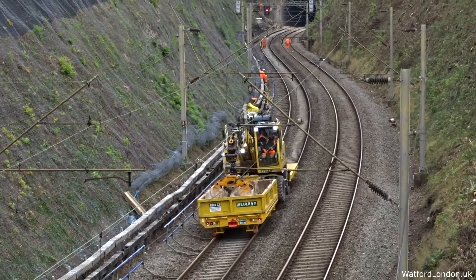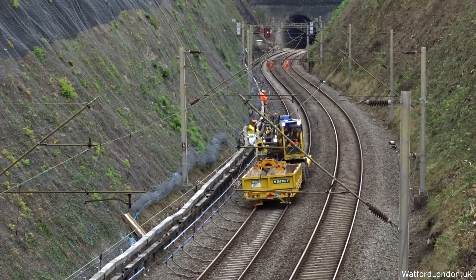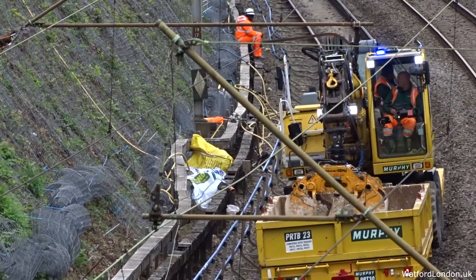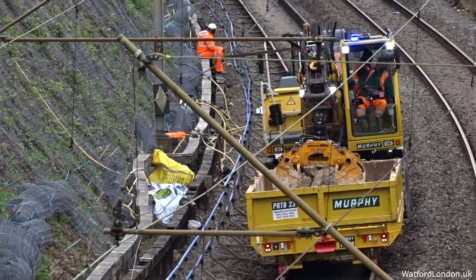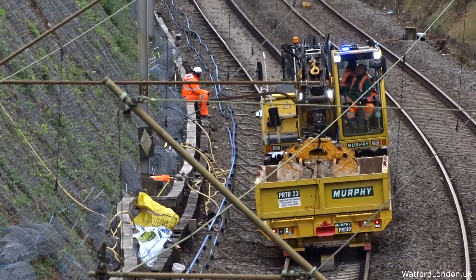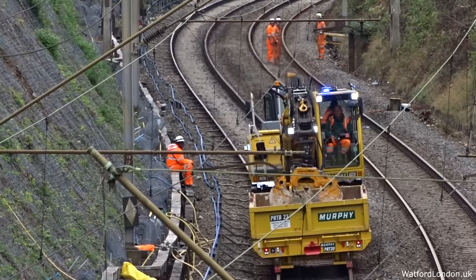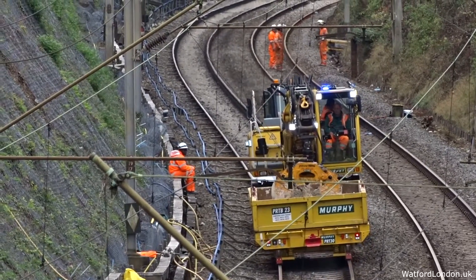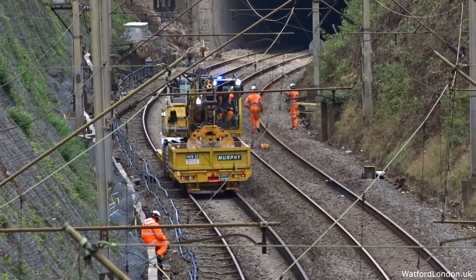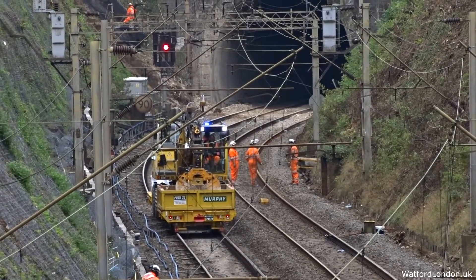Engineers with specialist equipment clear the landslide rubble that fell onto the rail tracks, which caused a train to be derailed. Day 2 as engineers clear the train tracks and secure the bank after the landslide disaster, which derailed a train leaving 400 passengers stranded for hours.